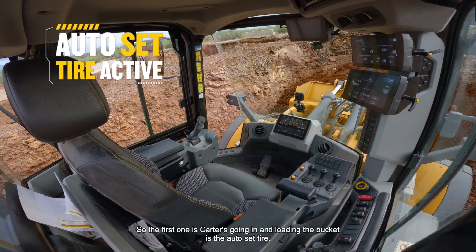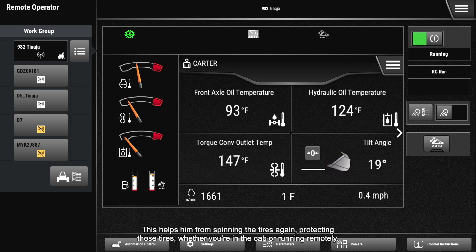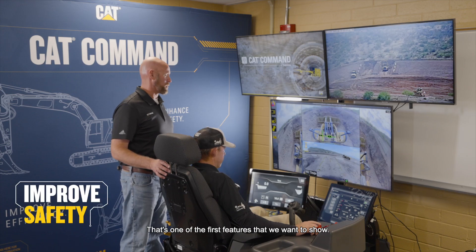The first feature is the Auto Set Tire. Carter's going in and loading the bucket — this helps him from spinning the tires, protecting those tires whether you're in the cab or running remotely. That's one of the first features we want to show for protecting the machine.